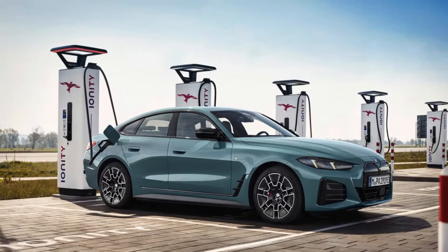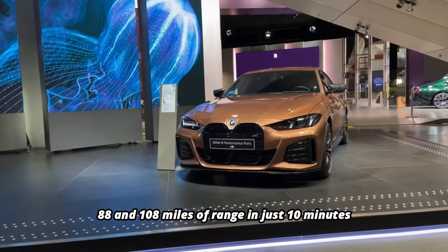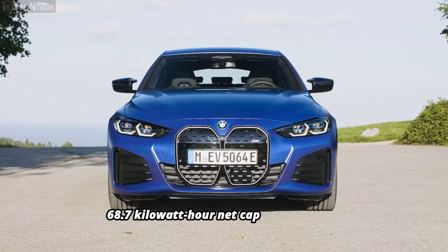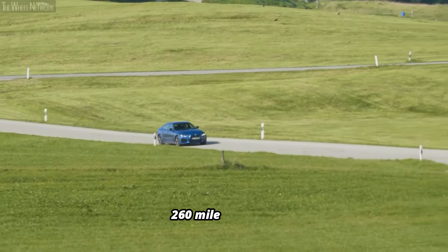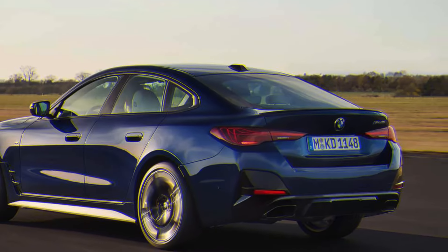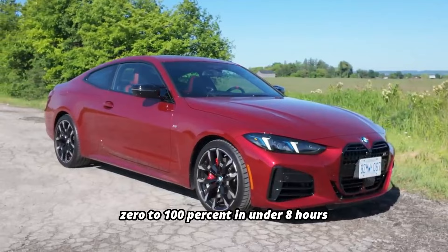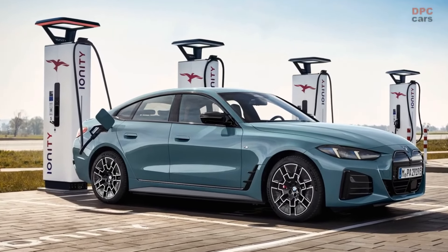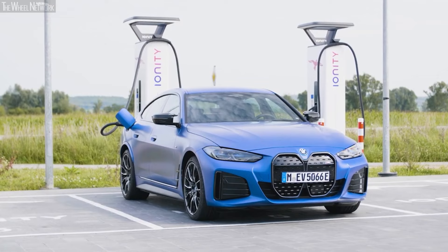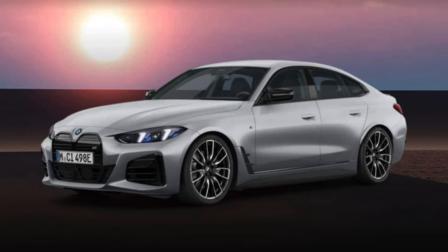Most i4 models, except for the base eDrive35, feature a 200-kilowatt charging capacity. This means you can add between 88 and 108 miles of range in just 10 minutes, making quick top-ups easy and convenient. The entry-level eDrive35 is equipped with a smaller 68.7-kilowatt-hour net capacity battery, which provides around 260 miles of range. Although it has a slightly lower charging capacity of 180 kilowatts, it still delivers efficient charging performance. When using the onboard level 2 charger, which supports up to 11 kilowatts, the vehicle can recharge from 0 to 100 percent in under eight hours, making overnight charging a hassle-free option. Additionally, the car includes the convenience of storing up to five individual plug-and-charge contracts, allowing the car to automatically handle all authentication and billing tasks at compatible charging points.